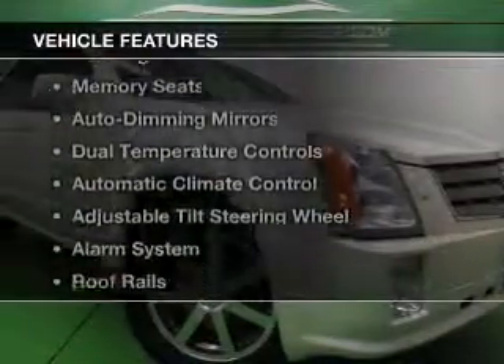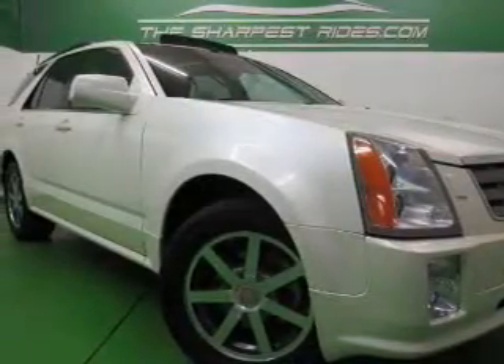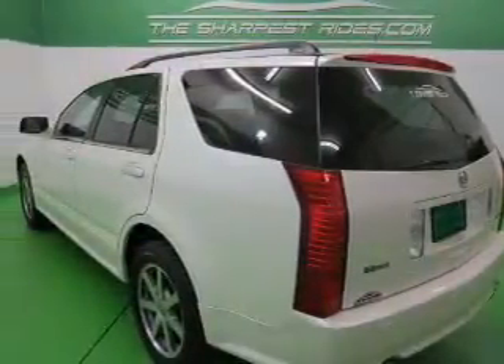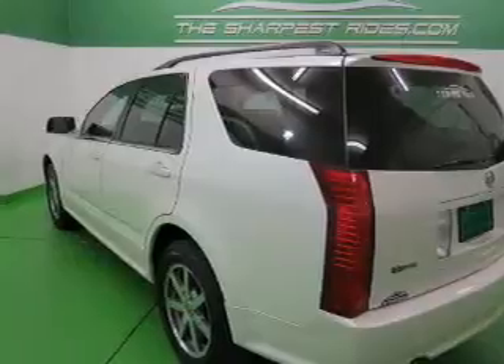The features include leather seats, heated seats, steering wheel controls, memory seats, auto-dimming mirrors, dual-temperature controls, and automatic climate control.